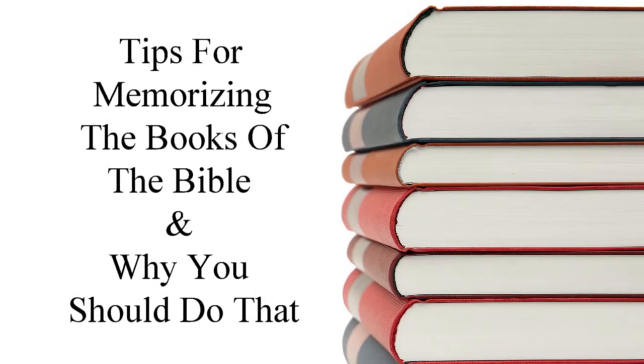Memorizing the books of the Bible is an essential skill that will make your study and reading more enjoyable and productive. In this lesson, we'll talk about some ideas to help you memorize the books and why you should do that.